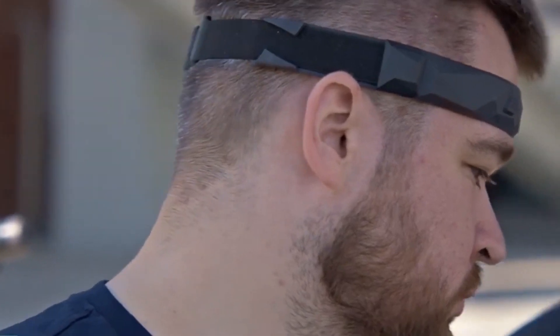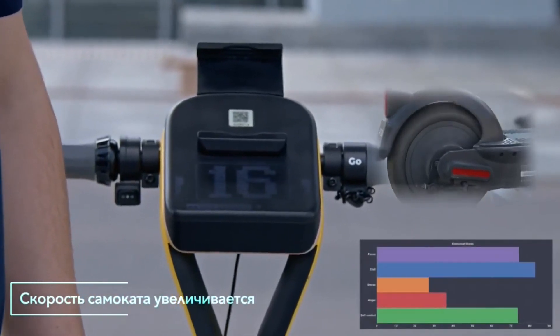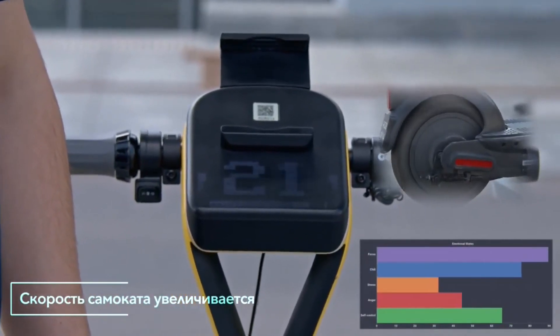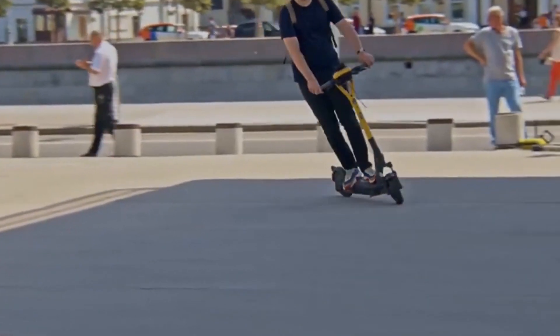Here's how it works. They have a special device that reads the signals from your brain, kind of like how they measure brain activity in a hospital. Based on what your brain is telling it, the scooter goes faster or slower. So if you're really focused, the scooter goes faster.